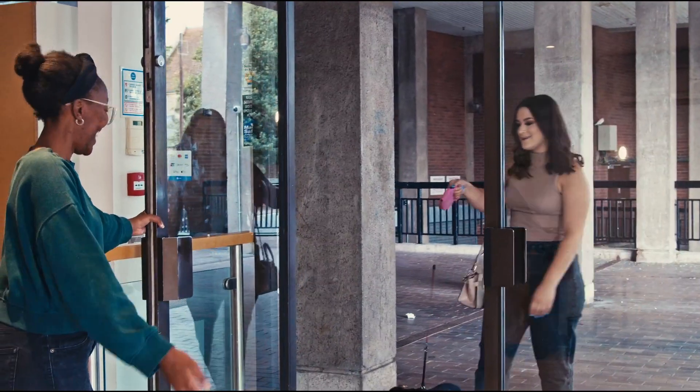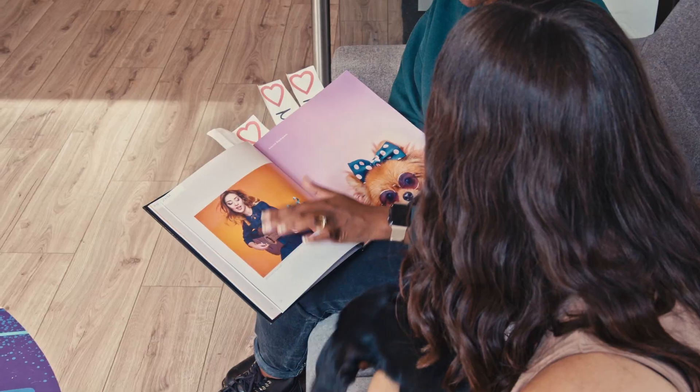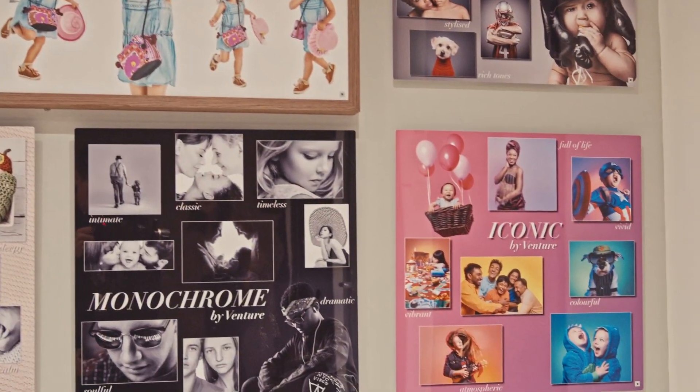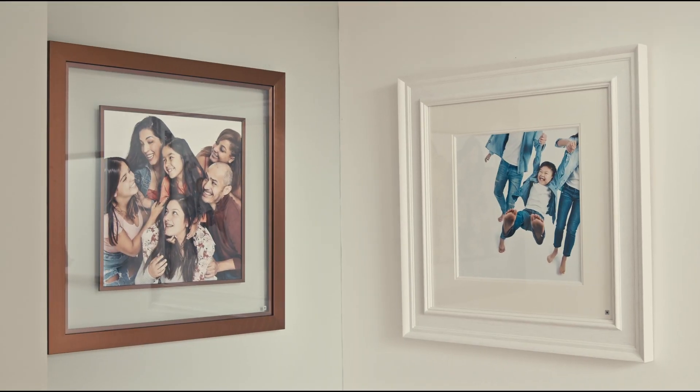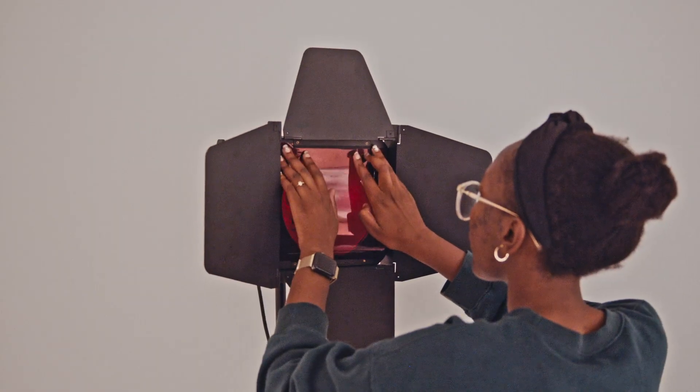Bring in any belongings you've discussed with your photographer and take a seat on our comfy sofa in the foyer. From here your photographer will guide you through some of our signature Venture styles by showing you through our storybooks and frames around the studio. Here's a taster of what your personal shoot could look like.